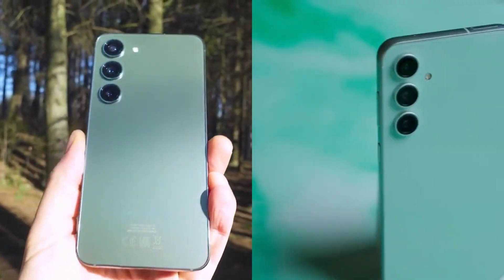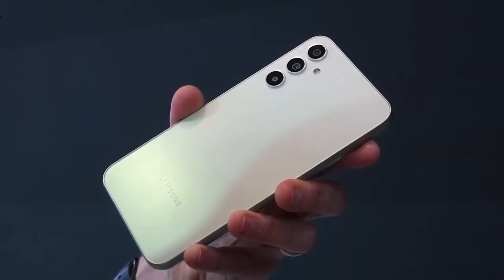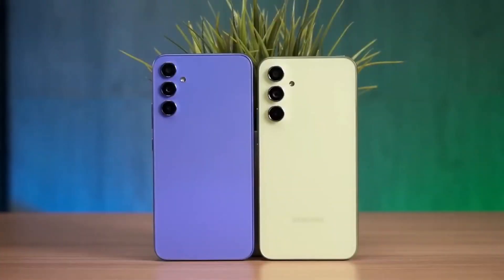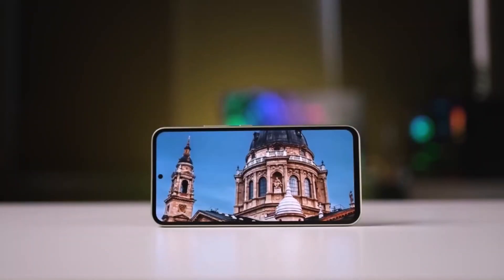Overall, the Galaxy A56 looks promising, especially with its expected performance enhancements over the A55. It could appeal to users who want high-end features in a more affordable package.